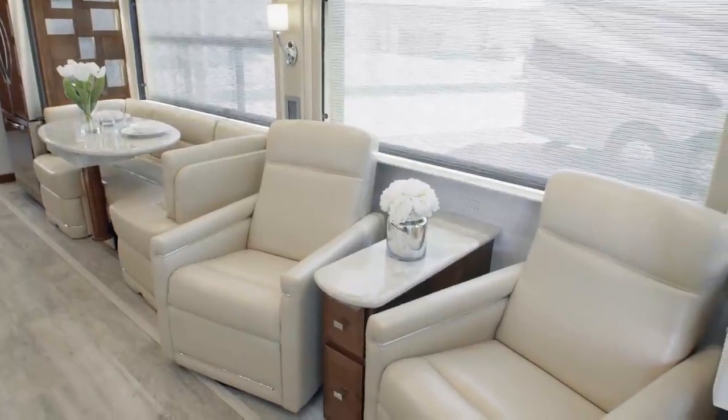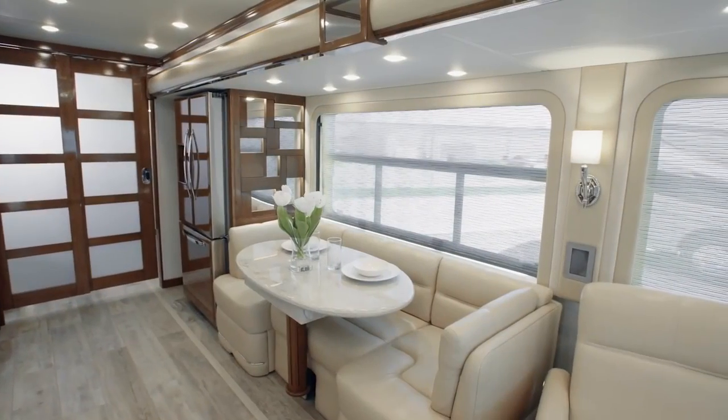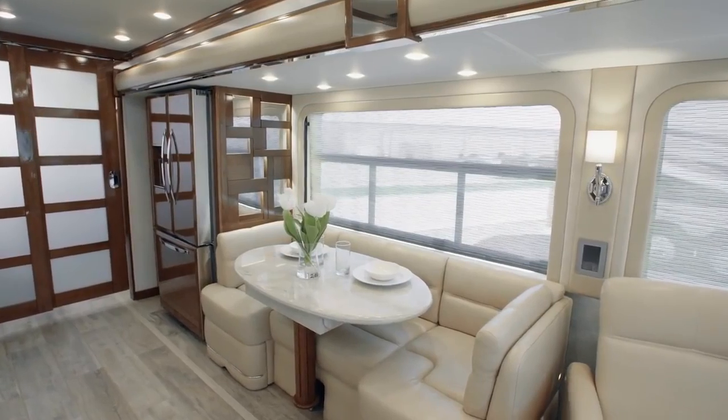A number of other configurations are available to suit your tastes and preferences, including a chaise lounge, storage ottomans and theatre seating.